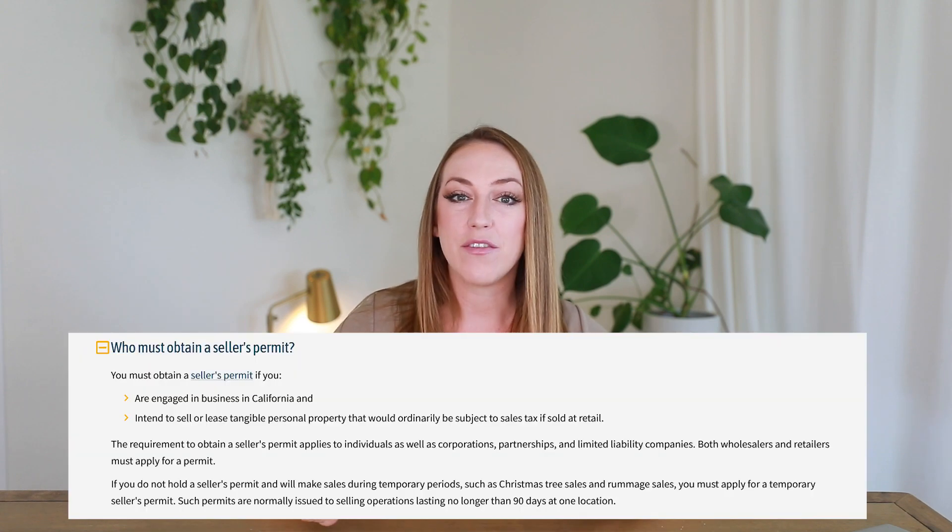A seller's permit is something completely different but may also be a requirement for your business. If your business sells tangible products, you might be required to obtain a seller's permit — not just for the area where you operate, but also in other states where buyers are purchasing your products. Unlike a business license, which is on the city level, a seller's permit is on the state level. You will most likely be required to register for a seller's permit, file sales and use tax returns, and remit the sales tax you've collected to your tax and fee administration.